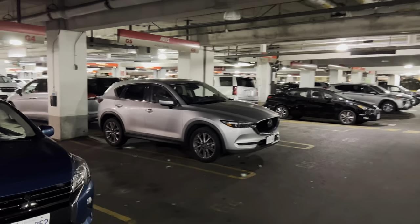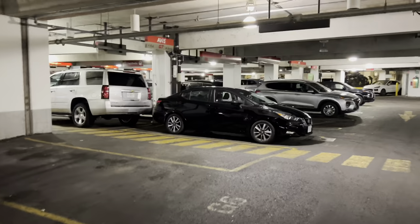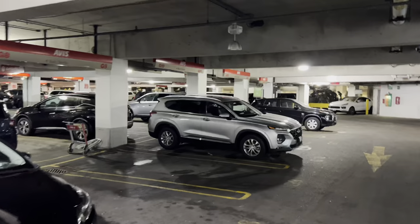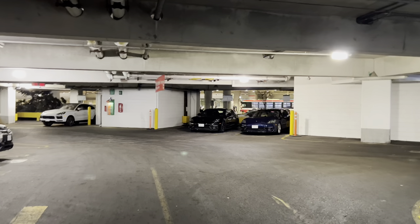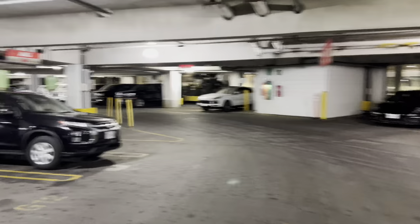We've got some more Caravans, a Mazda, maybe a Nissan Sentra, a Hyundai - maybe a Santa Fe - and another Mitsubishi SUV at the end. I'm not sure if you can see those Porsches at the end, but I think those are... oh, these are cool. Let's take a quick look - this might be a bit of a treat.